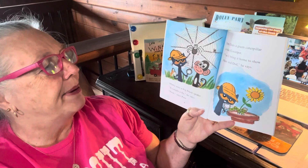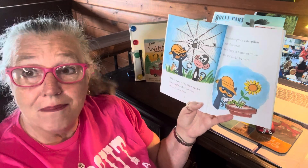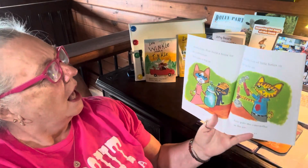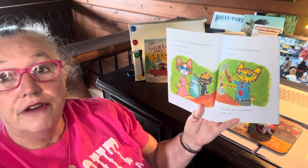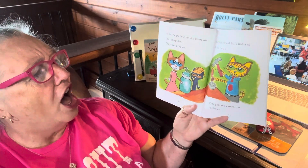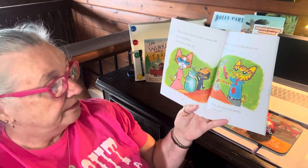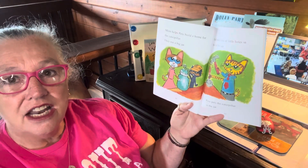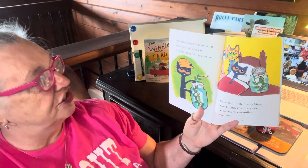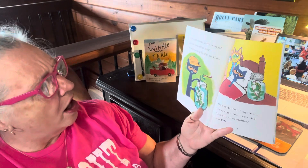Pete finds a green caterpillar in a flower pot. I will bring it home to show mom and dad, he says. See the caterpillar? Mom helps Pete build a home for the caterpillar. They use a big jar. Dad puts a lot of little holes in the lid for air. Pete puts the caterpillar in the jar, along with some leaves for it to eat and a twig for it to crawl on.